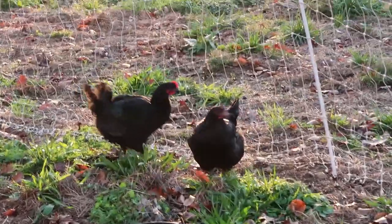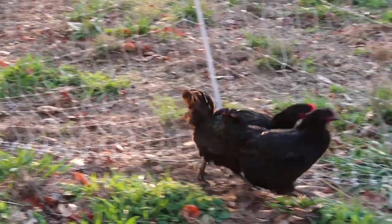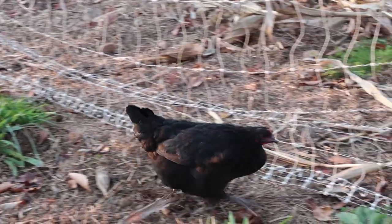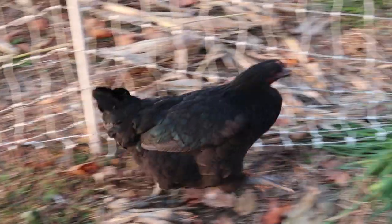These two hens are two of our pullets who came from down the hill, and you can tell by their behavior they don't feel like they belong here. They've not gotten used to these poultry nets, so they're trying to get out and go back to the barn where they normally sleep.